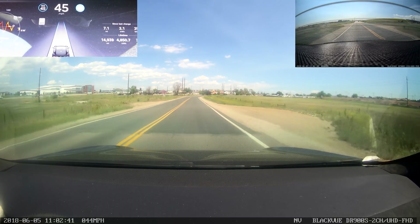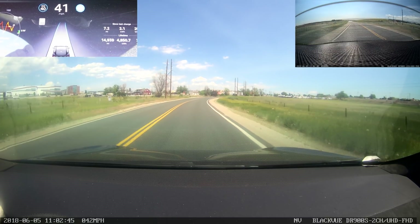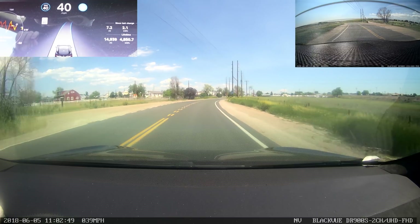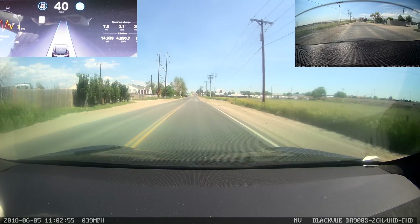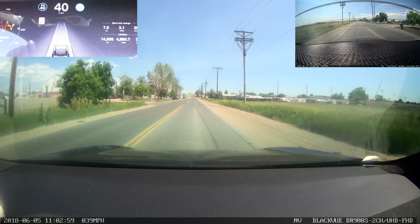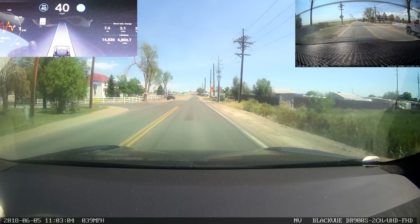Nope, still thinks it's 40. So I'm going to drop it down — I don't want to be going 10 miles per hour over the speed limit, that was not my intention. We have auto steer engaged here on some old funky bumpy roads, and we'll see how everything goes.